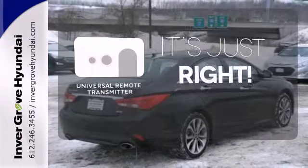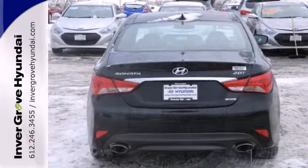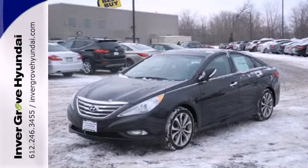Simplify your search for the right remote with the universal remote transmitter. This ride is ready to pamper you. Test drive and experience this Sonata today.